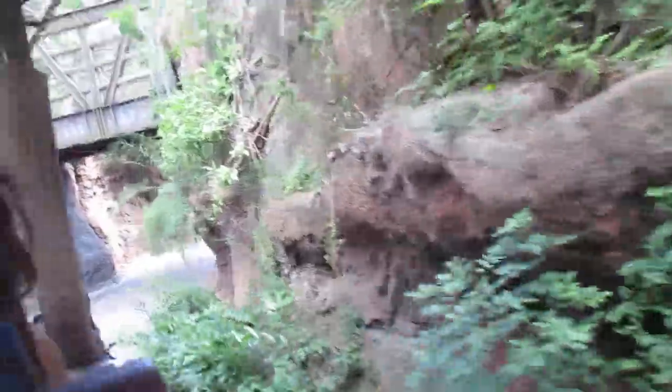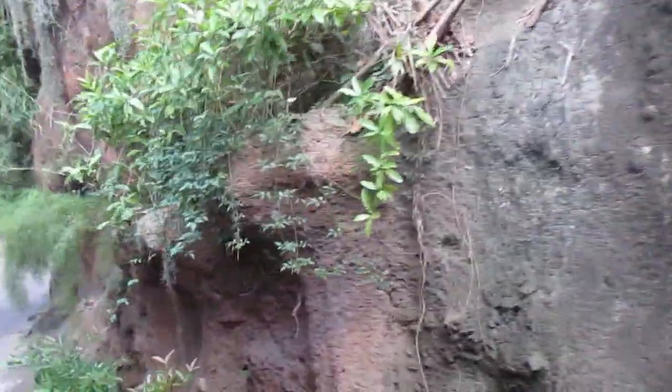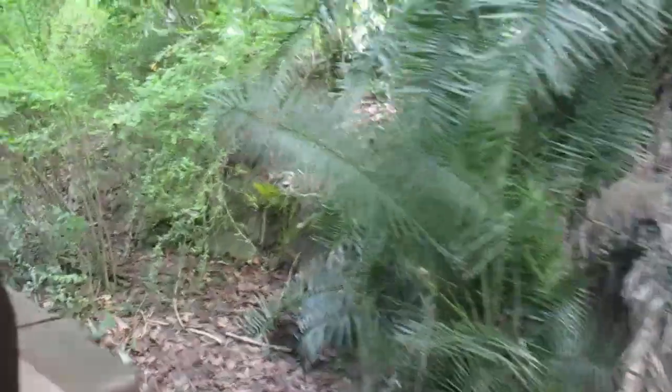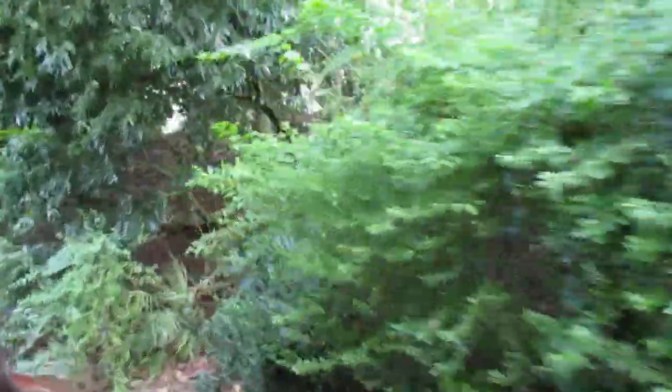I see a couple more signs of elephant activity. There are some tusk marks right up here in the red clay. Normally elephants will eat clay — it helps them get the nutrients and vitamins that they don't get in their average diet. Normally they'll eat about 350 pounds of vegetation, then wash it down with 40 gallons of water.